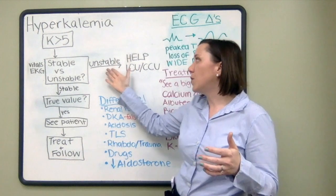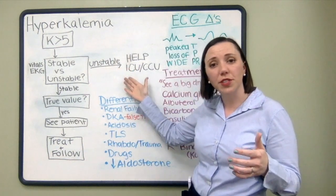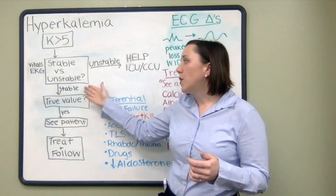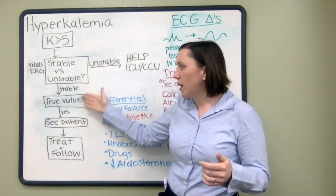In these kinds of states, if you think the patient is unstable, make sure you call your senior, call the ICU, call the CCU and ask for help. If you think the patient is stable, we move down to the next step.